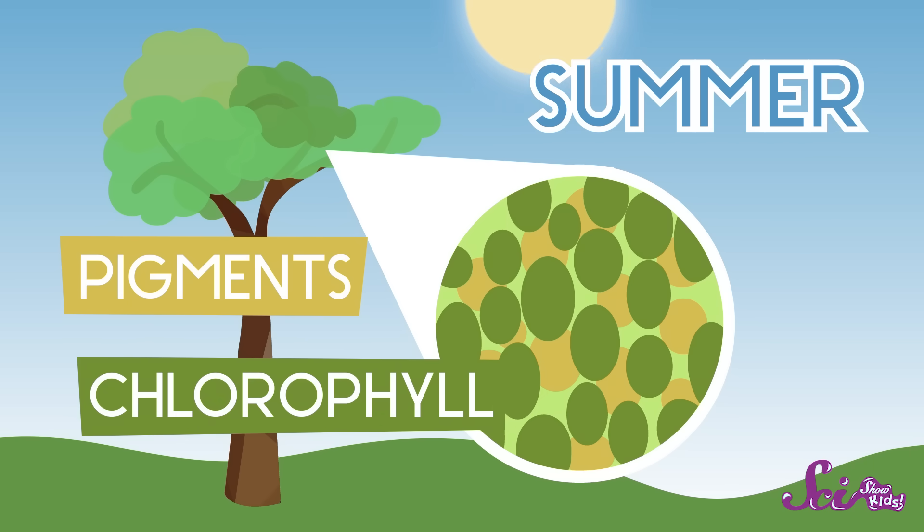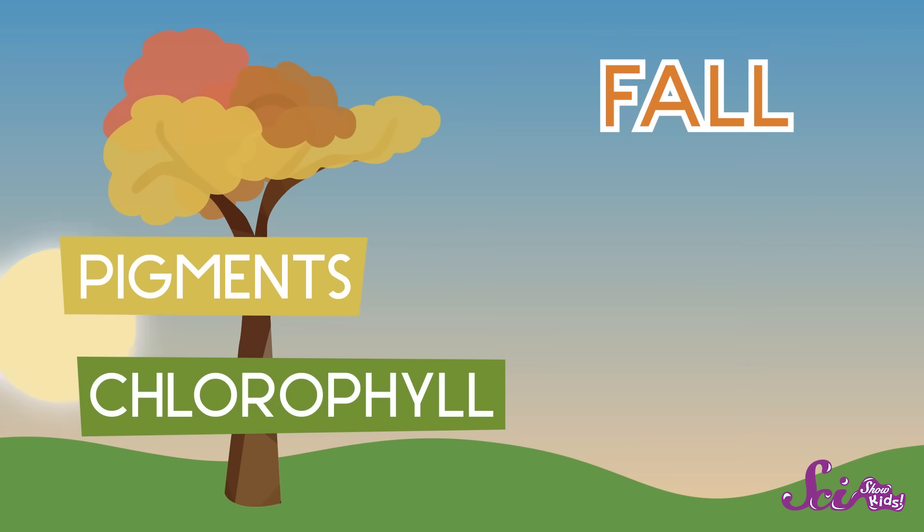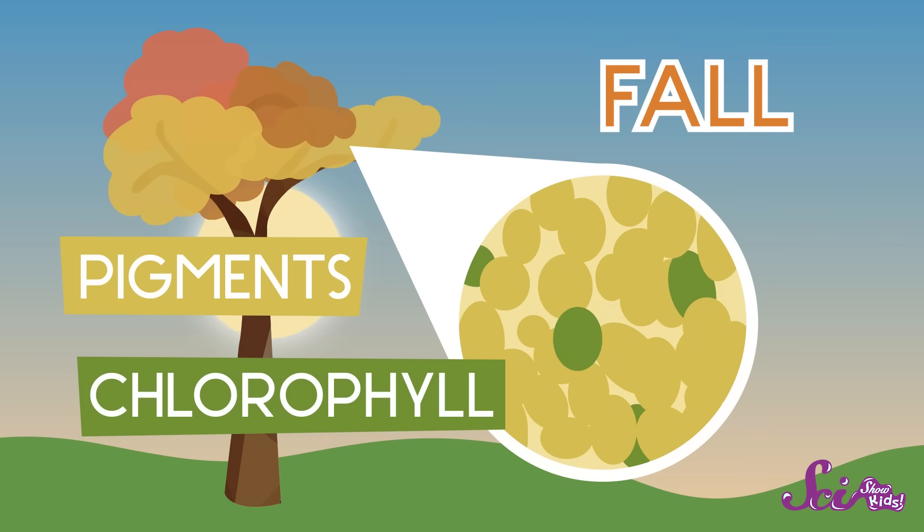So through spring and summer, we don't see the red, yellow, and orange pigments in the leaves — we just see the green chlorophyll. But as the summer starts to turn into fall, and the days get shorter, less and less sunlight hits the tree's leaves. So the tree starts to make less and less chlorophyll. Then the leaves become less green, and we're able to see more of the other colors that were there all along.